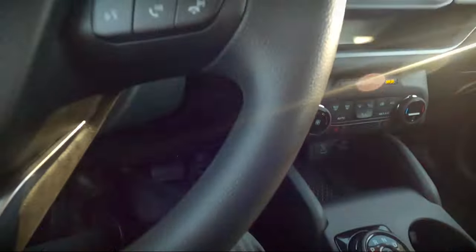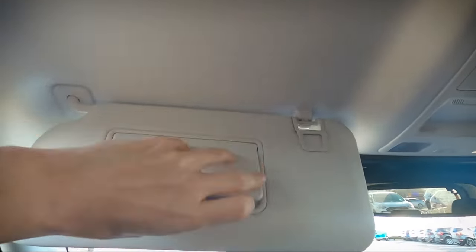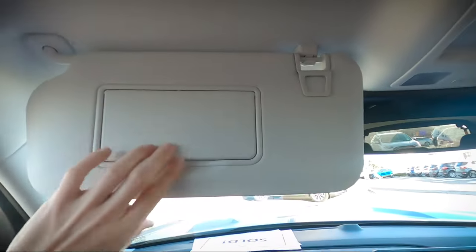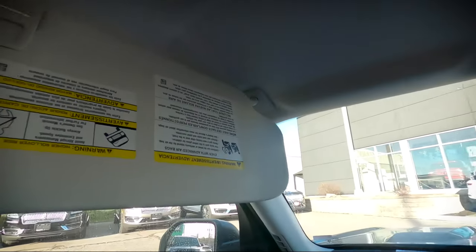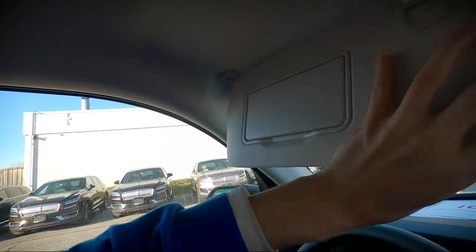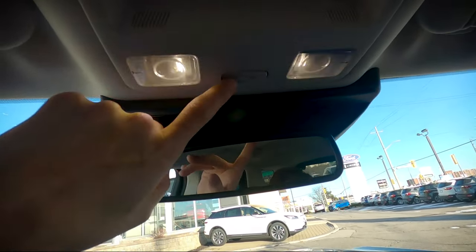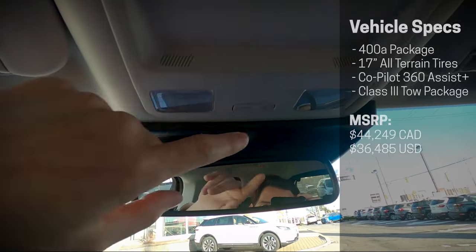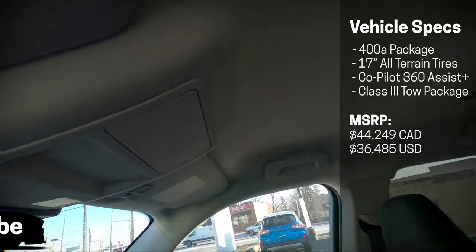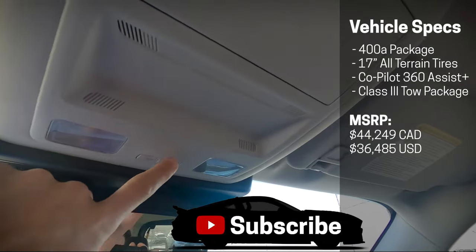That covers the basics of the steering wheel for the Bronco Sport. Moving overhead: we've got our mirrors with lights — and this visor extends out on two or three hinges, which is a neat trick. Overhead there's a sunglasses holder and the ability to turn the cabin lights on or off. This particular vehicle does not have the Badlands package sunroof; if it did, the sunroof control would be just along the top side.